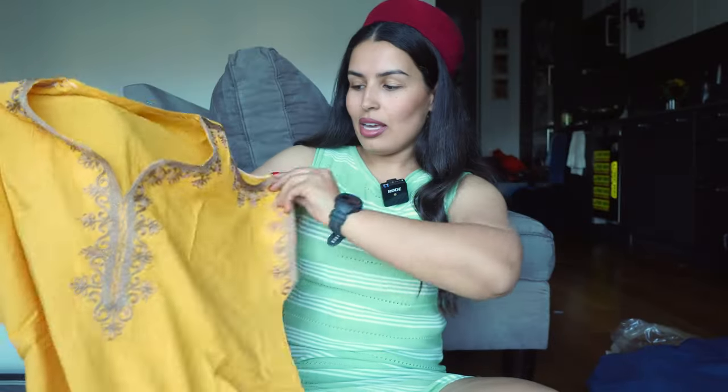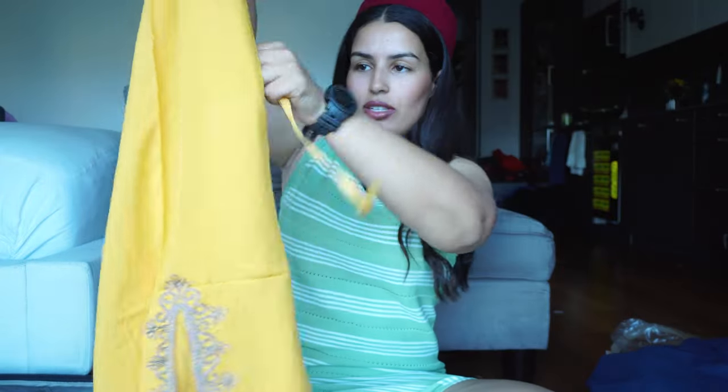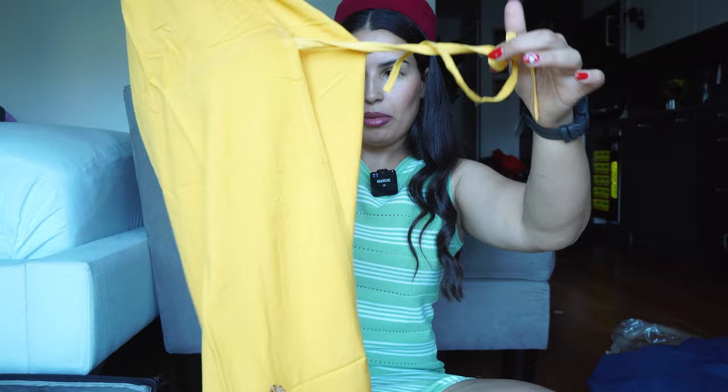I also bought another dress for myself. The first time I was in Tunisia back in 2023 I was backpacking around the world, so I didn't have the luxury of space and saw so many things I fell in love with but couldn't buy. I love this color — it's short sleeve, shows some skin, and you can adjust it, which I love.